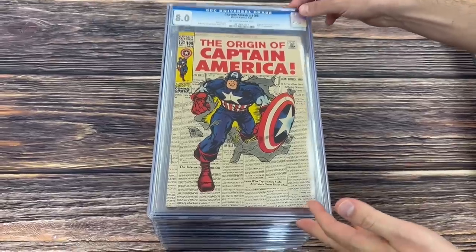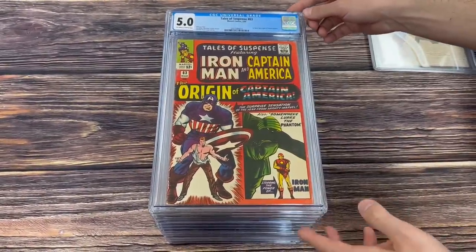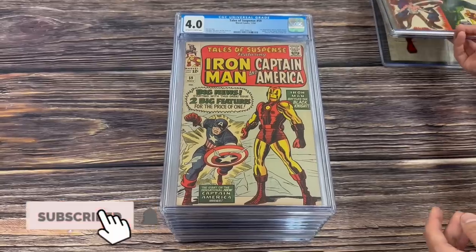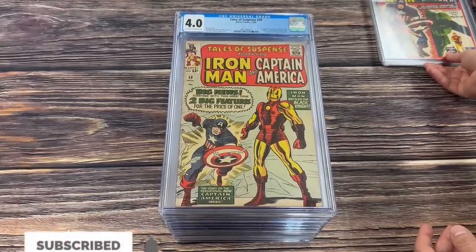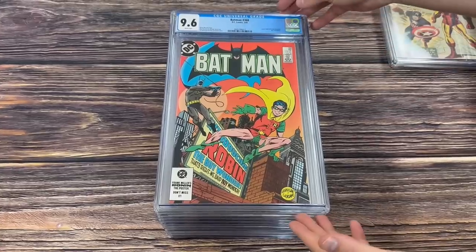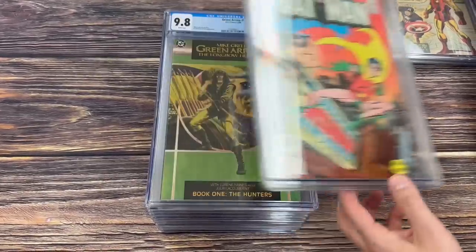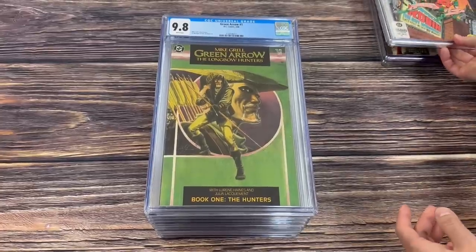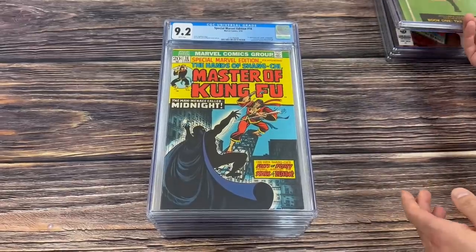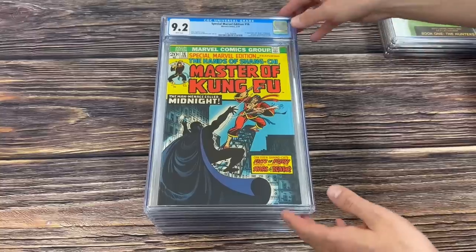Captain America 109 in an 8.0, origin of Cap retold. Tales of Suspense 63, first silver age origin of Captain America. Tales of Suspense 59, the first solo Captain America story since the 1950s. Back to some Batman — 368, Jason Todd officially becomes the second Robin. Green Arrow number one in a 9.8, just a cool 1980 square-bound book. Special Marvel Edition number 16, the first appearance and death of Midnight, and the second appearance of Shang-Chi.